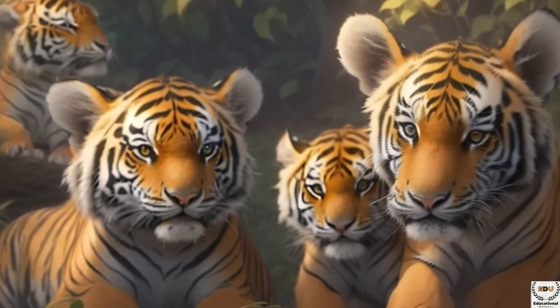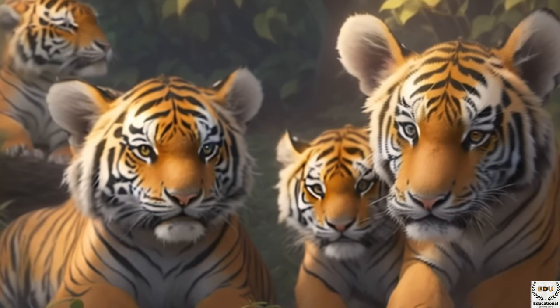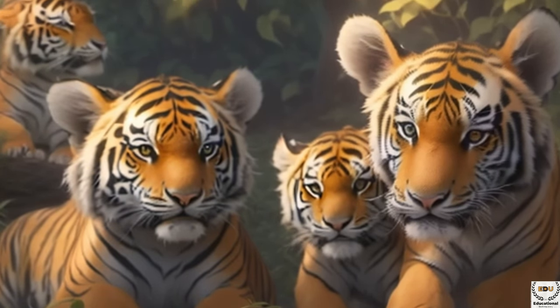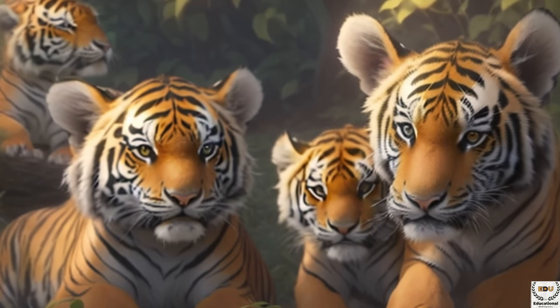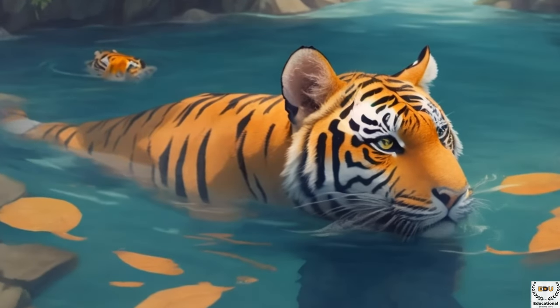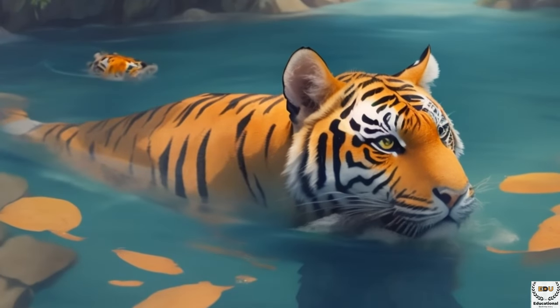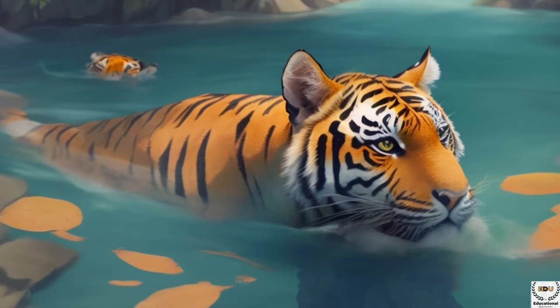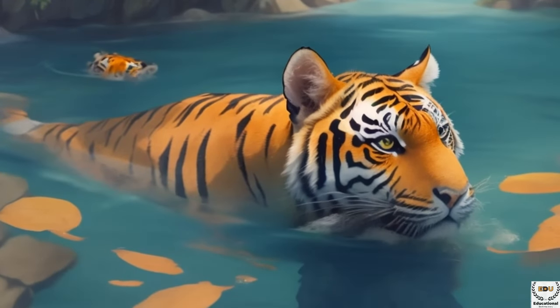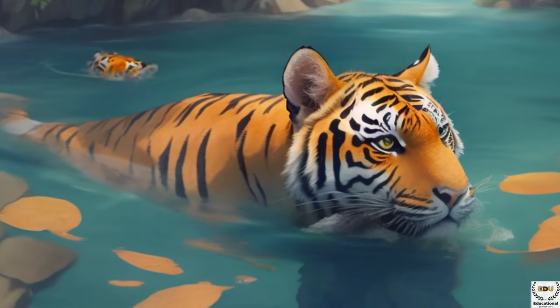Tigers are usually solitary creatures, which means they like to be alone. However, when they have cubs, they become very protective and loving parents. A group of tiger cubs is called a litter, and they stay with their mom until they are about two years old. After a day of exploring, hunting, and taking care of their cubs, tigers need to rest. They find a quiet, hidden spot to curl up and take a long nap — sometimes resting for up to 18 hours a day.